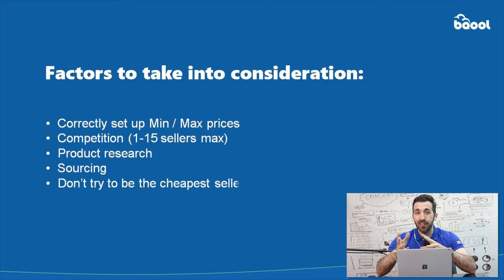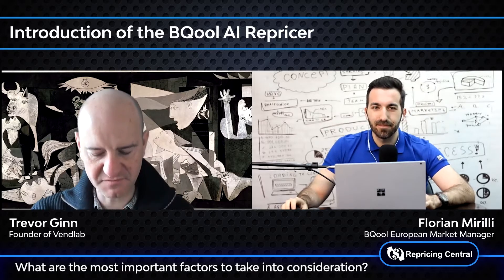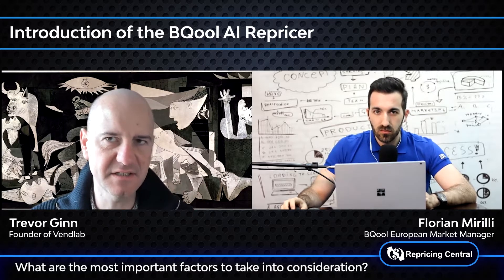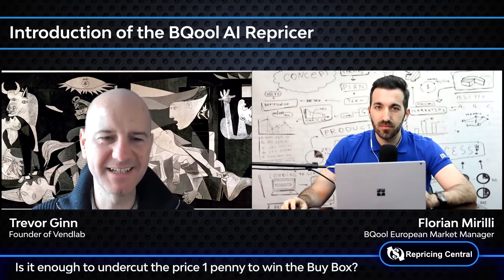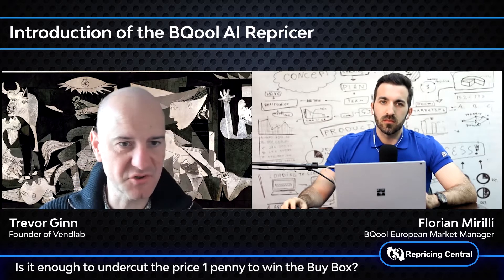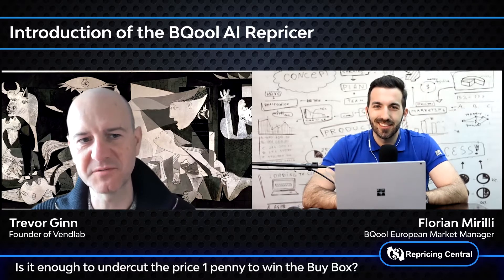The last factor I would say is: don't try to be the cheapest seller. It's not because you are the cheapest that you will have more sales — it doesn't come down only to price. So I've got a question: is it enough just to be a little bit cheaper? Like just one penny cheaper — does that make a difference? Or do you have to be a certain percentage or amount cheaper? What have you seen?